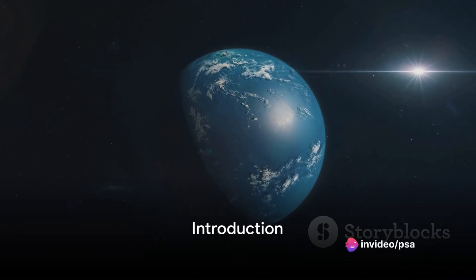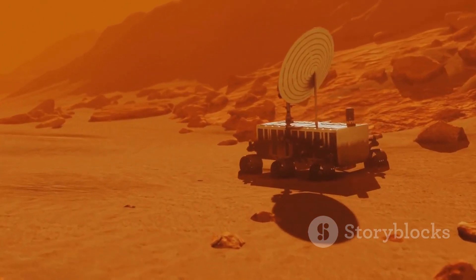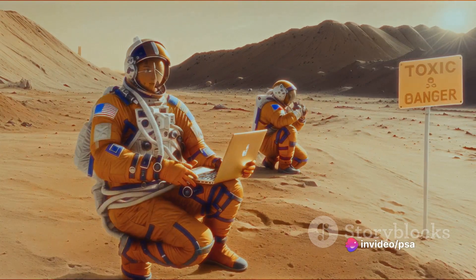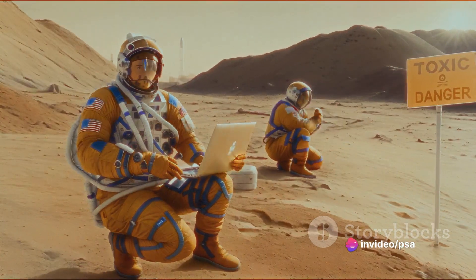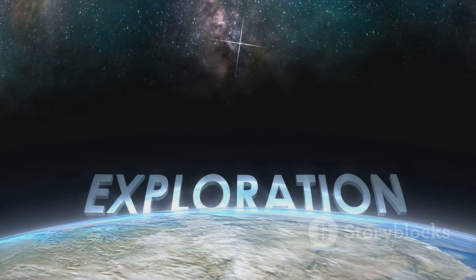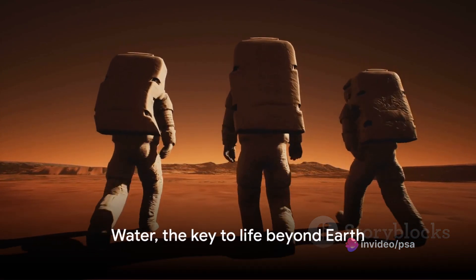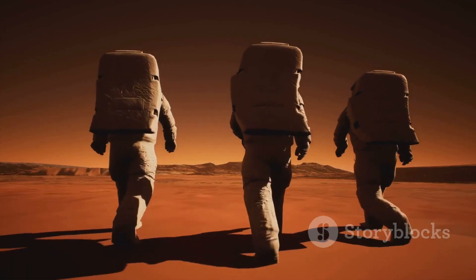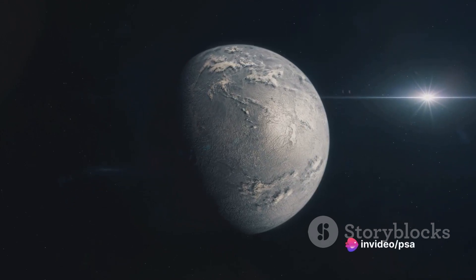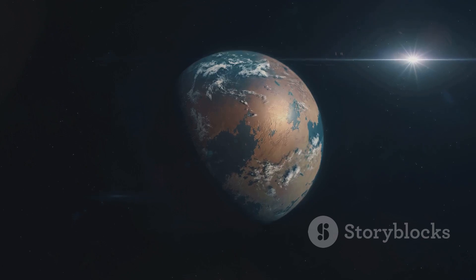Have you ever wondered if there's life beyond Earth? The vast cosmos is teeming with stars and planets, but what makes a place potentially suitable for life? Enter the concept of habitable zones in stellar systems. This idea has emerged as a central focus in astrobiology, sparking curiosity in both scientists and enthusiasts as we delve deeper into the mysteries of the universe.